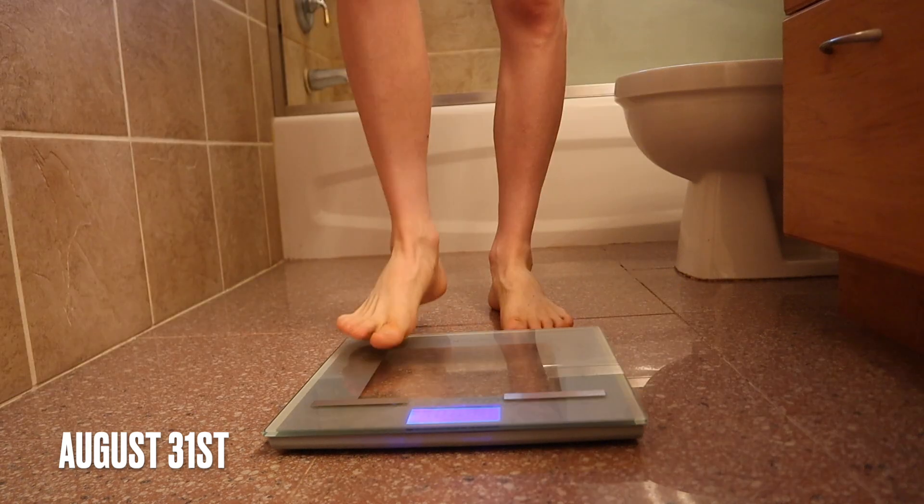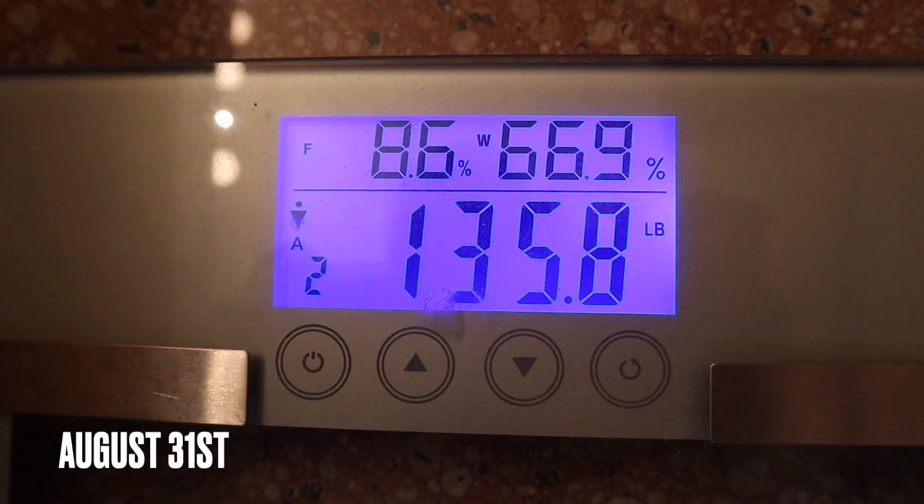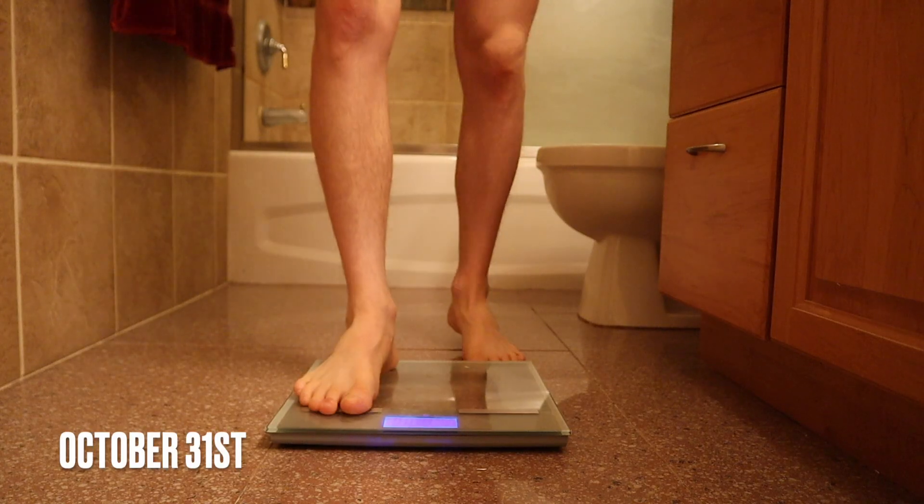As you guys know, almost 90 days ago I started my lean bulk. I believe I started at 135.8 pounds, and this morning I woke up at 144.2 pounds. So within the span of 90 days we pretty much gained 10 pounds.